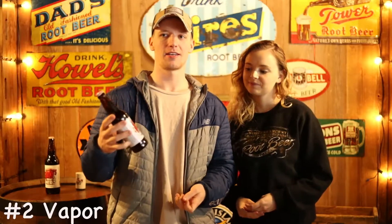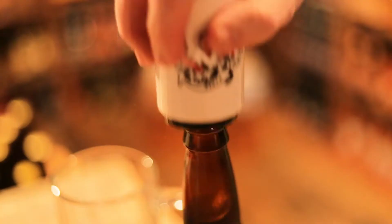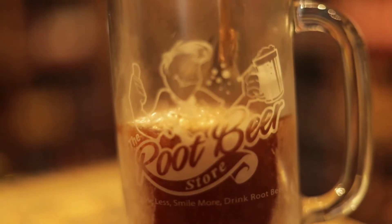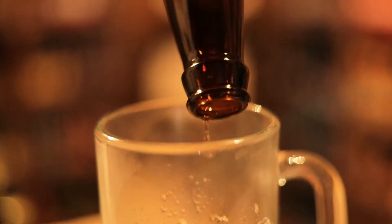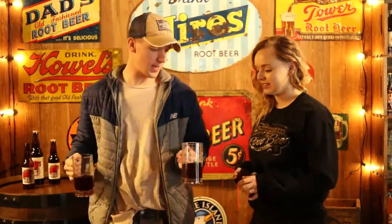Number two, we're going to judge the vapor, so we're going to open it up and smell it. To me that smelled like a hint of honey and probably either some sassafras or more like birch.